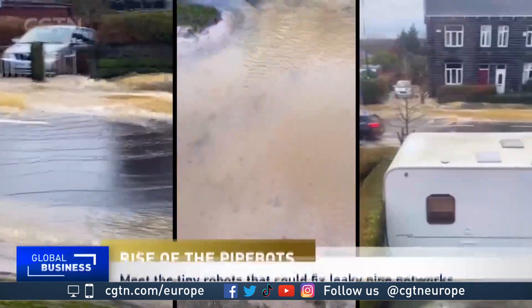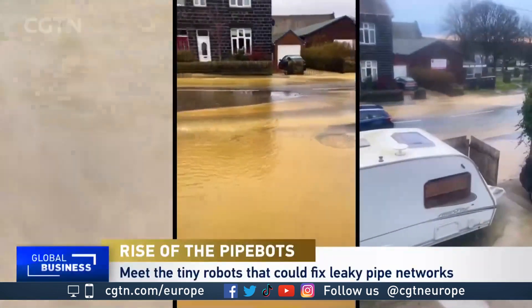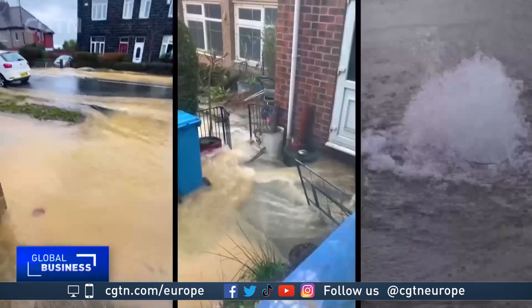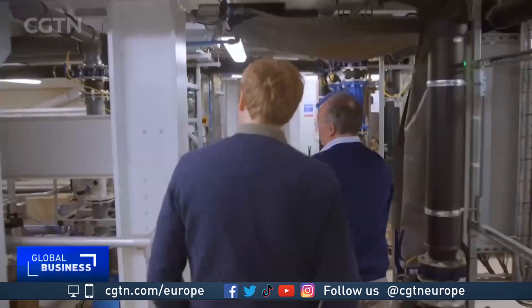Every day in the UK, over 3 billion litres of perfectly clean drinking water is being wasted due to leakages within the ageing pipe networks running beneath our roads and houses. Historically, what's the problem with our pipes?